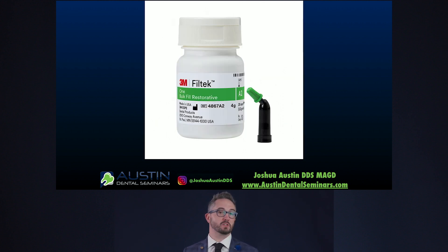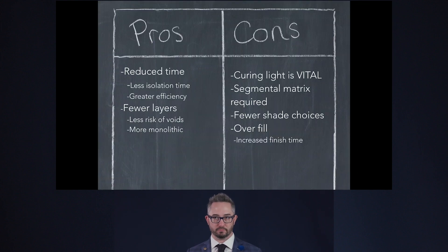I'm going to show you a case using 3M's Filtek One composite, a bulk fill composite which gives us huge advantages in these situations. The pros of using bulk fill are less time isolating, less time keeping the tooth isolated, and greater efficiency so we can stay profitable with these procedures. Fewer layers also means less risk of voids, and it creates a more monolithic restoration — which is where we've gone with our indirect restorations.